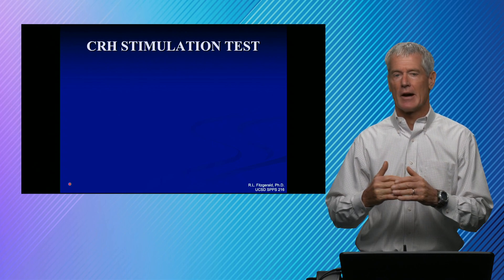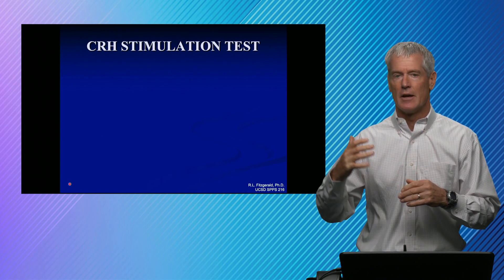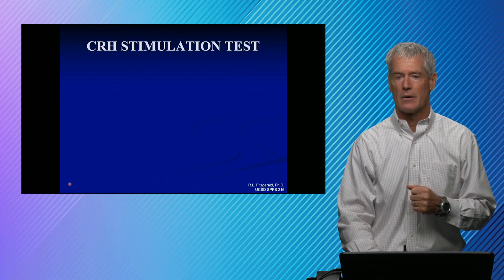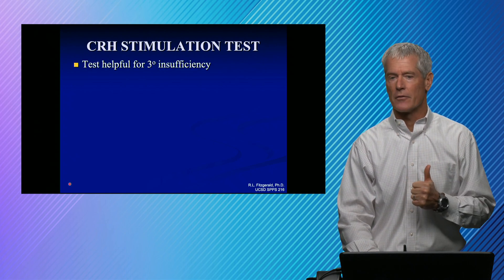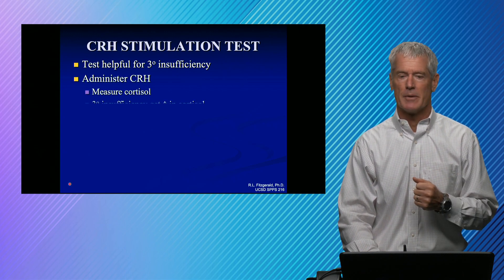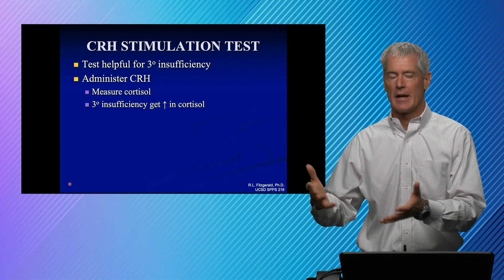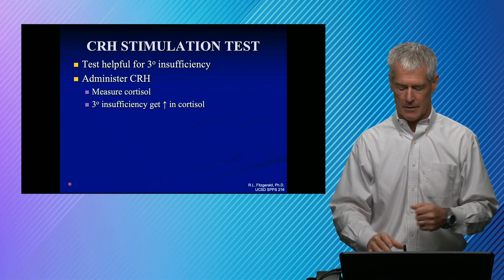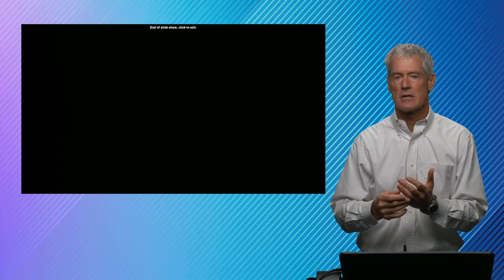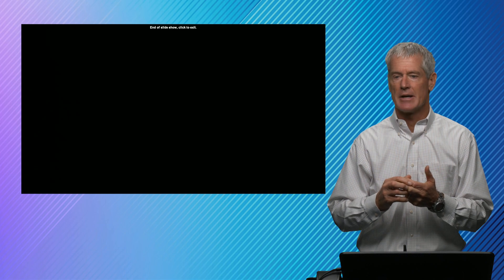To differentiate secondary from tertiary insufficiency, there's a CRH stimulation test. CRH is what comes from the hypothalamus acting on the pituitary. You give CRH and measure cortisol — that's helpful for figuring out tertiary insufficiency. In tertiary insufficiency, where there hasn't been input into the pituitary, you'll get a response by supplementing with an IV dose of CRH. So that's a quick overview of ACTH, dexamethasone suppression tests, and the ACTH and CRH stimulation tests. Thanks for tuning in.